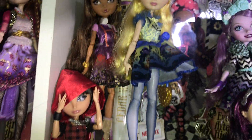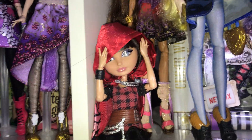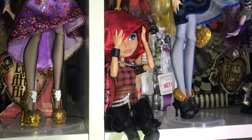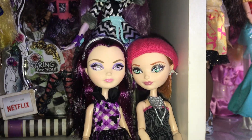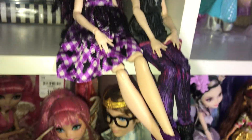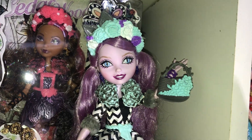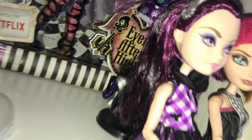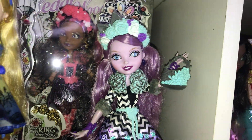Then Blondie Locks. Cedar. Cerise — I believe this is the Indonesia version of Cerise, I can't remember. This is Into the Woods Poppy, but she's missing her vest or something. And then this is a Picnic Raven, I think. This is Spring Unsprung Kitty, I think — yeah, Spring Unsprung. She's one of my favorite Ever After High dolls.